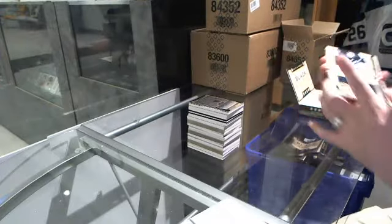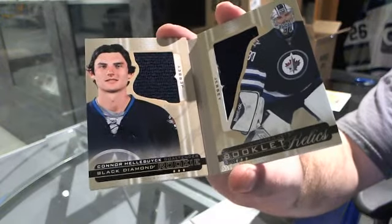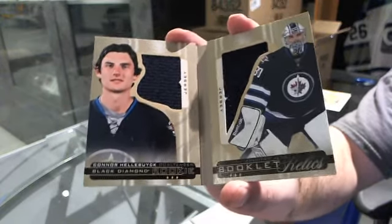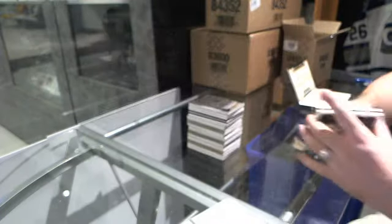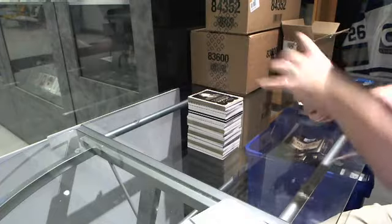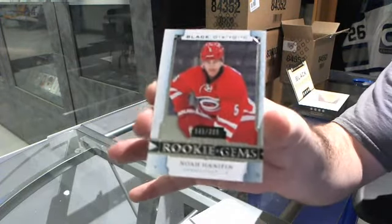The booklet is number 399 for the Winnipeg Jets, Connor Hellbuck. And for the Carolina Hurricanes, number 399, rookie gems, Noah Hennepin. Amen.